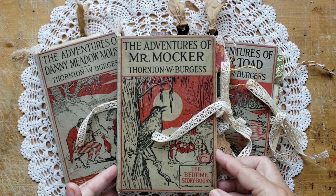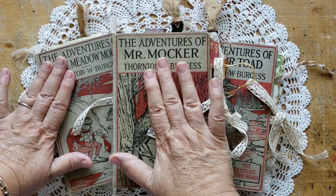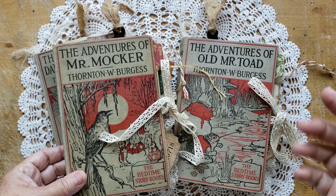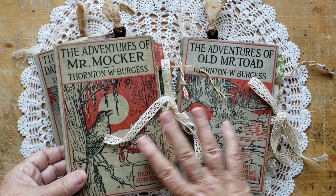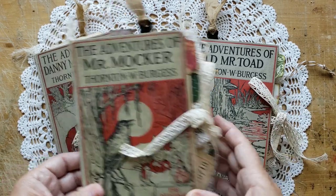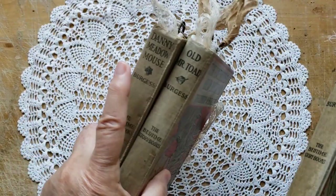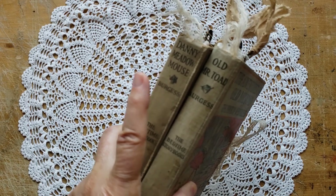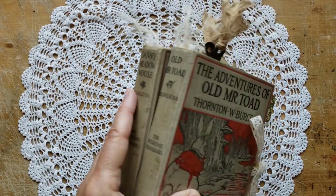I took a liberty this time and broke one of my own rules. Danny Meadowmouse has been reserved. But Mr. Mocker and Old Mr. Toad will be available in my Etsy shop quite soon after this video. I always like to release the video a little bit early so that people can take their time and view the flip-through and see whether this is a journal they might enjoy. If the person who reserved Danny Meadowmouse has decided it's not the book for them, Danny Meadowmouse may also be listed. But as of right now, Danny Meadowmouse is reserved.